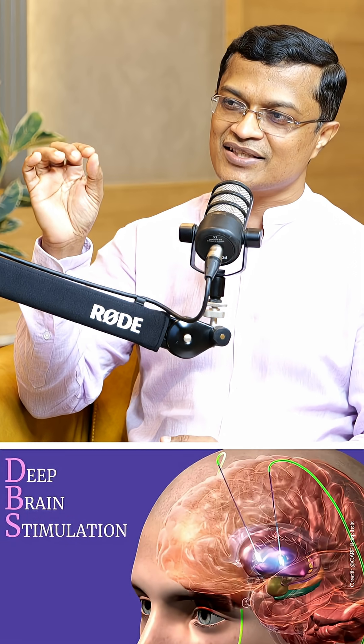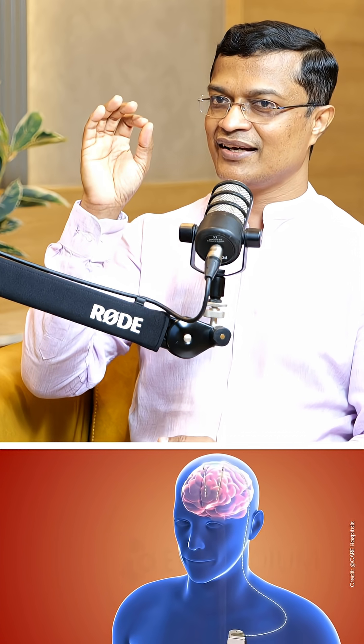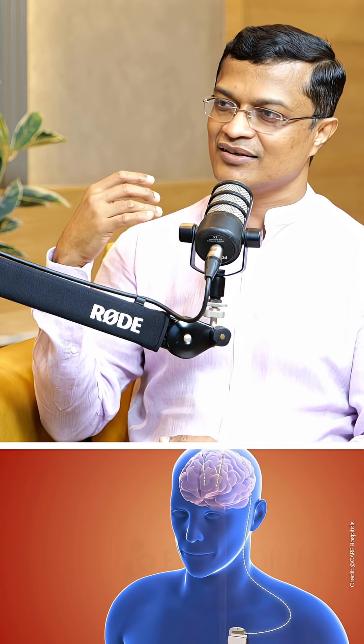There is a keyhole surgery. There is a very minor current applied. That side has full symptoms. We have reached the correct nucleus. There are no side effects — there are very good effects.